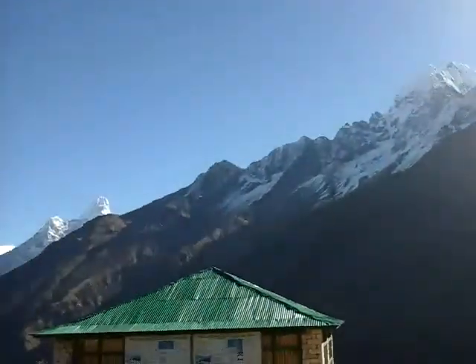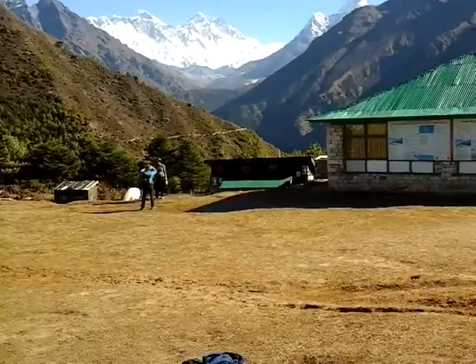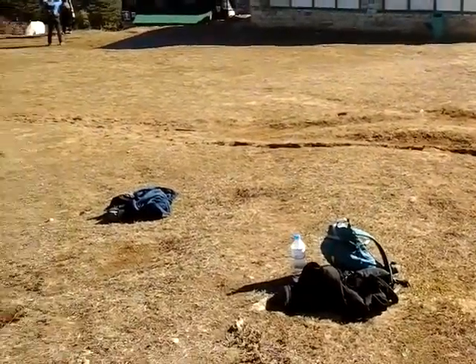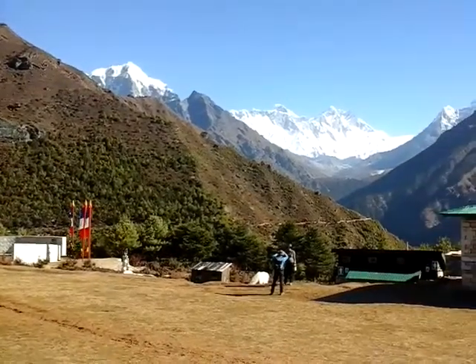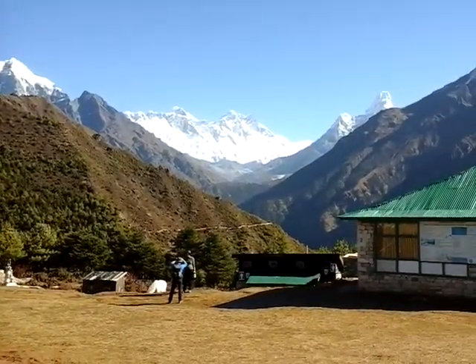Today the weather is really, really great. I wish it's going to be the same for a few more days to see Mount Everest and Kalapatthar better. It's a little bit warming up now — lovely weather, nice to be here.